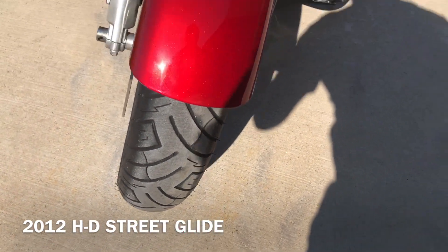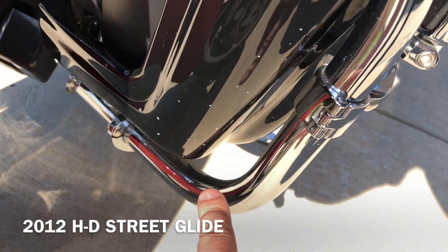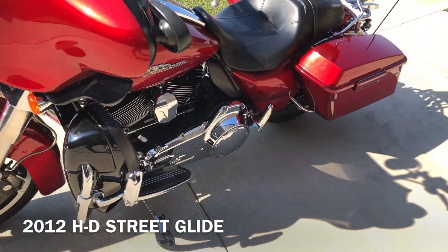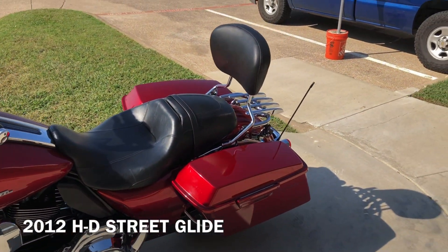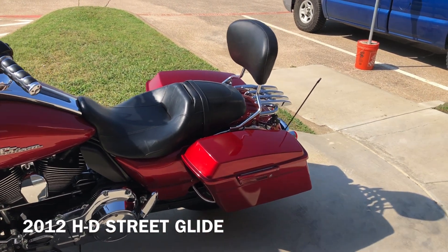It's a good shot on the front tire. You can see there's some chips on that lower fairing. It's got the 4-point docking hardware, and it's got a quick detach passenger backrest along with a quick detach luggage rack on it.